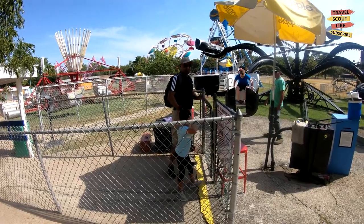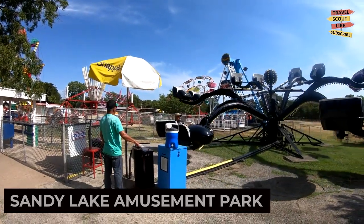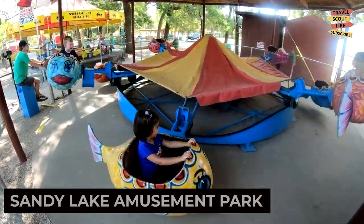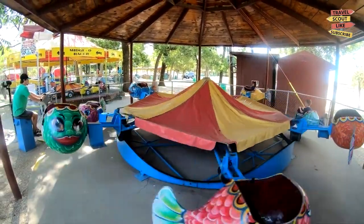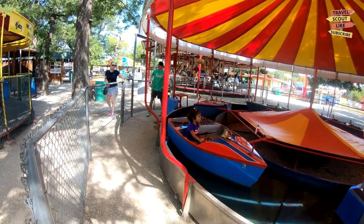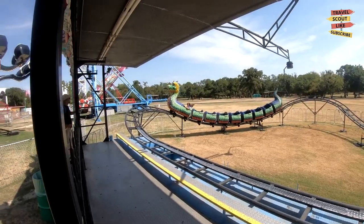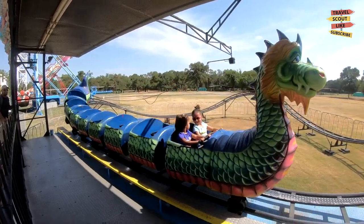If you're in the mood for some family-friendly fun, visit Sandy Lake Amusement Park. This nostalgic park offers a variety of rides including a classic carousel, bumper cars, and a Ferris wheel. Enjoy mini golf, go-karts, and arcade games. Sandy Lake Amusement Park is a perfect destination for a day of laughter and excitement.